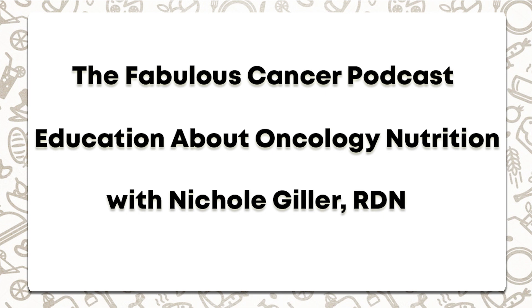Hi, my name is Kaya Lipa, and welcome to the Fabulous Cancer Podcast. Today I'll be talking to Nicole Geller — an oncology dietitian from the USA. The topics we'll cover are nutrition during cancer treatment, whether sugar feeds cancer, eating red meat, and the misconceptions about soy and breast cancer.